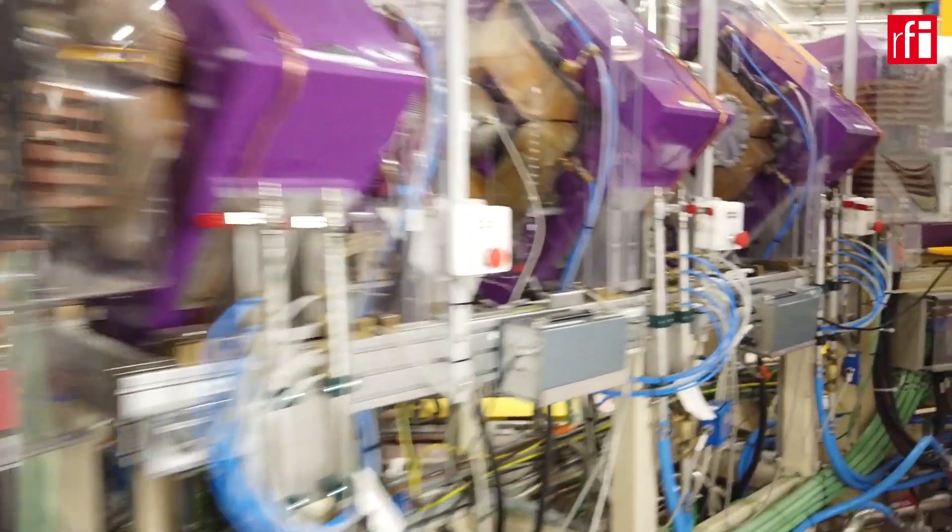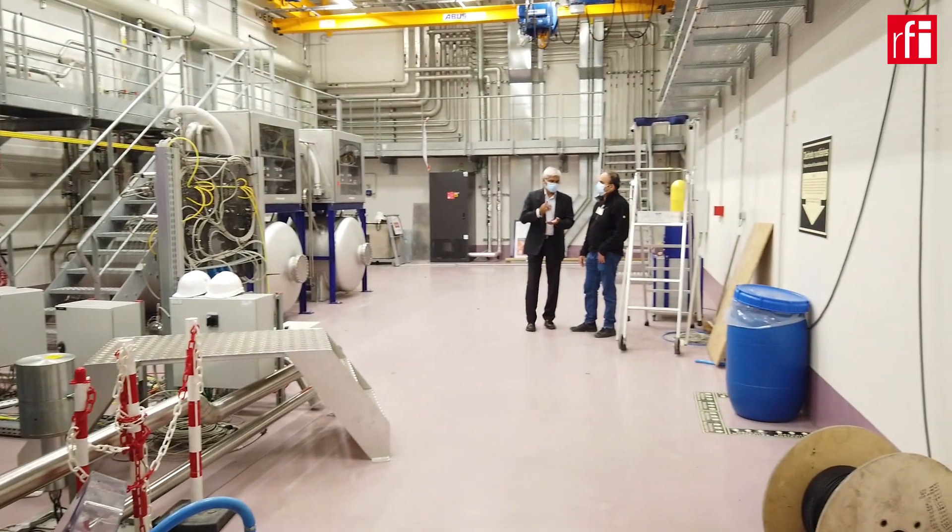To talk more about it, I am joined by the director of GANIL, Dr. Navin Alahari. Thank you very much Navin for joining us. First of all, can you tell us more about this brand new facility?